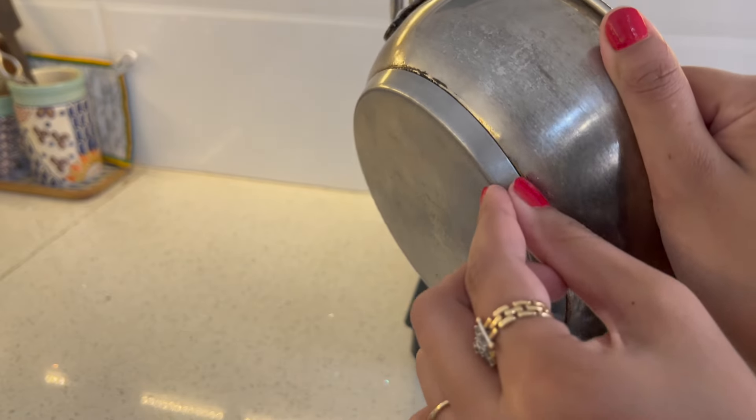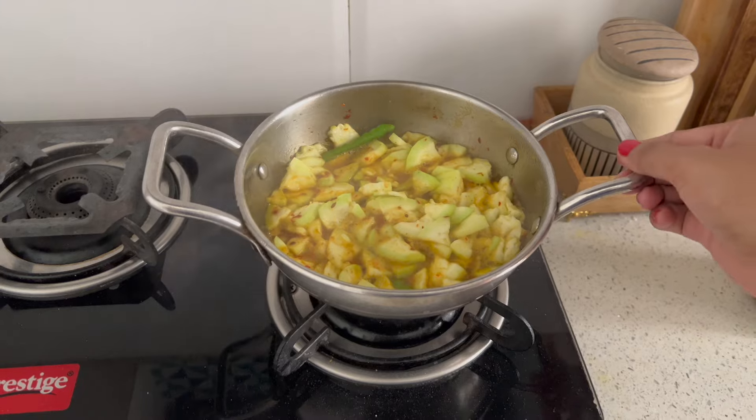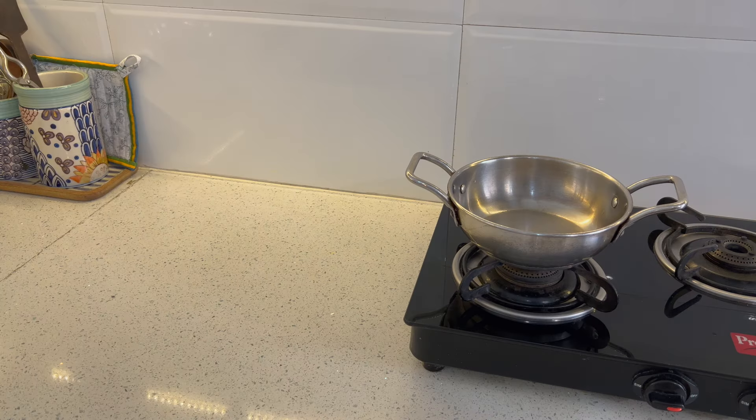The base is sandwiched, so the heat is evenly distributed and food doesn't burn. Because of the flat base, it can also be used on induction.